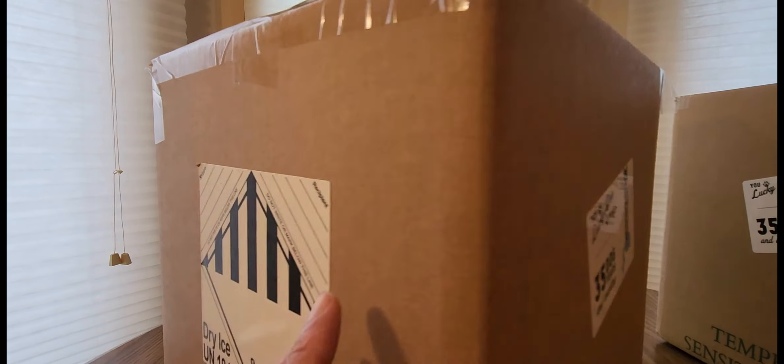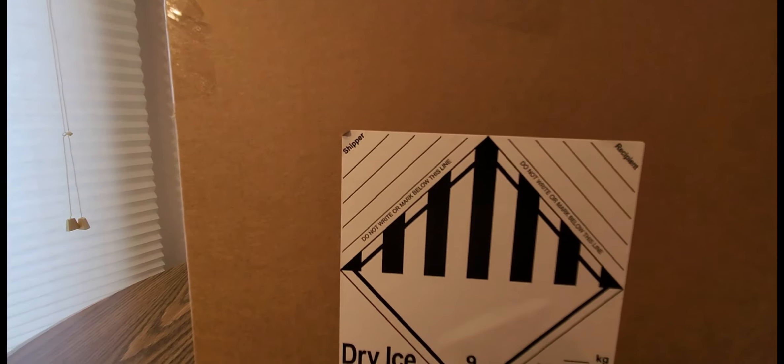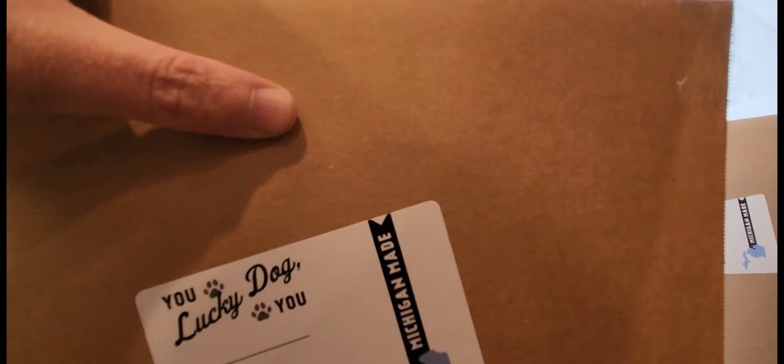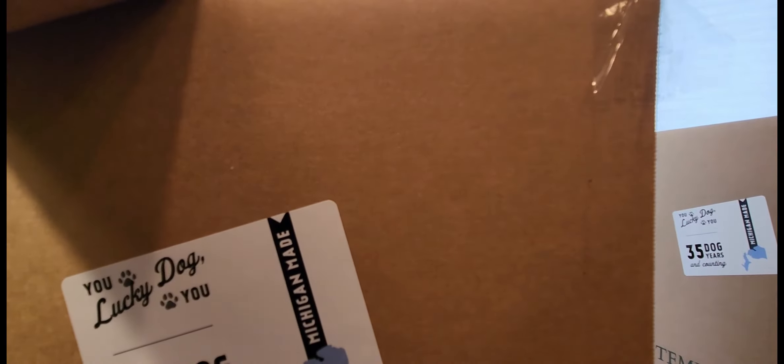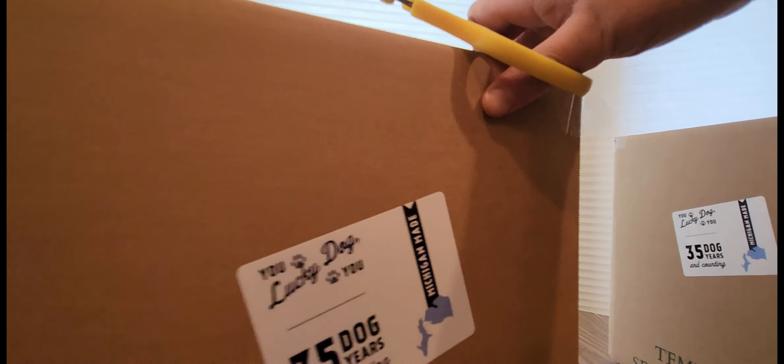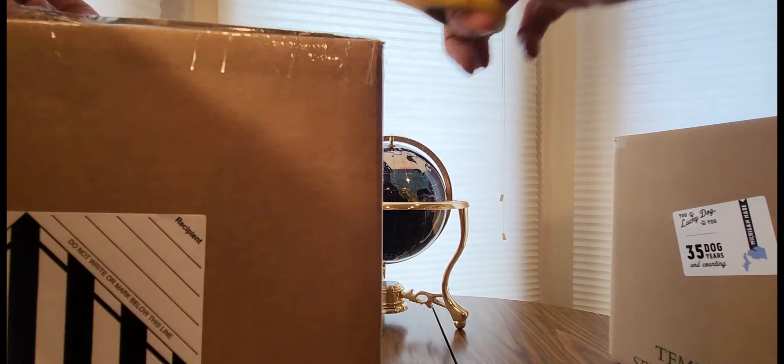This does ship with dry ice, so be careful — you don't want to get dry ice burn. But definitely excited. I took the dry ice out of the box just for the video.